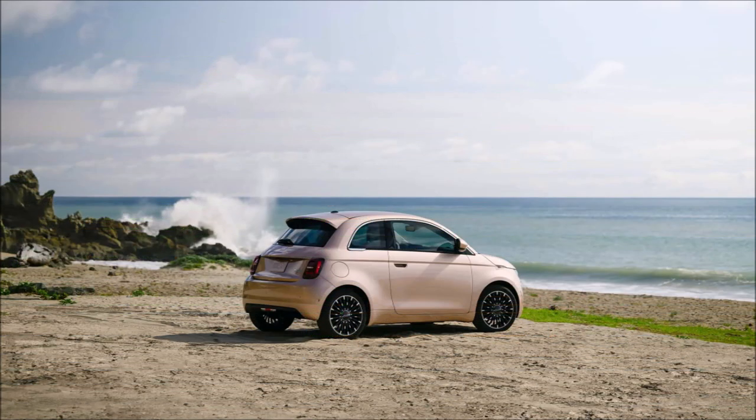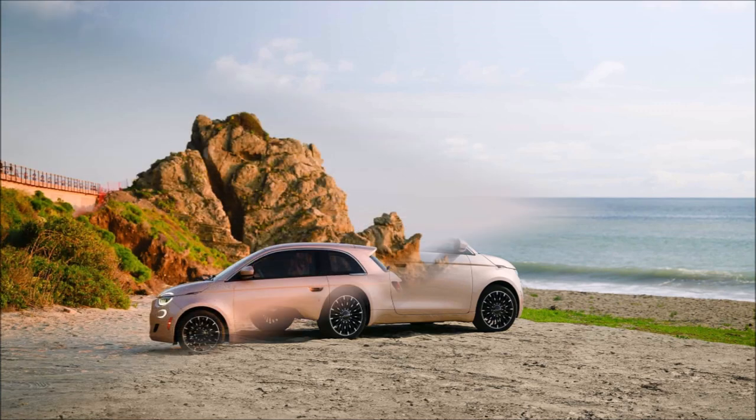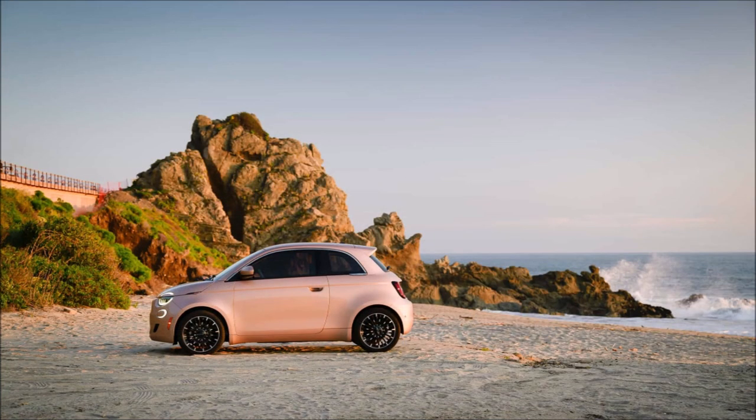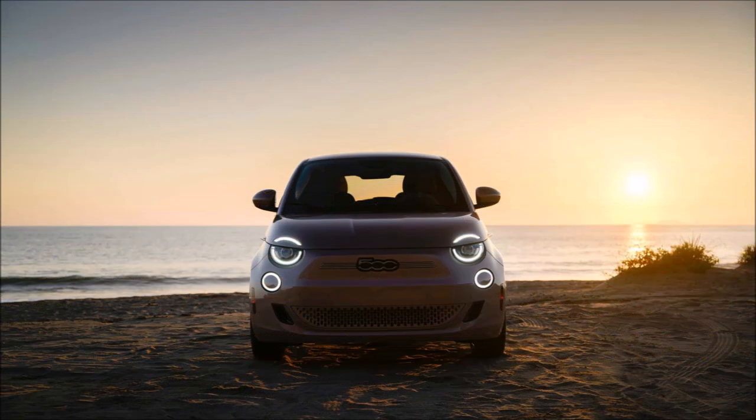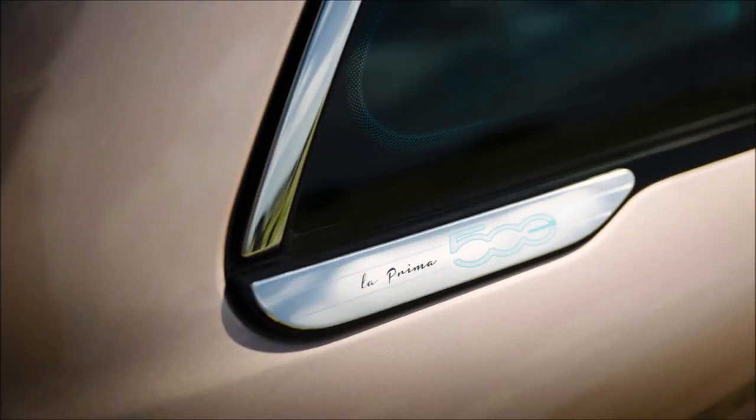The FIAT 500E comes in two new flavors: Inspired by Beauty and Inspired by Music, both of which add more style and equipment to the standard FIAT 500E. First up is Inspired by Beauty, painted in a trendy shade of rose gold — the only way to get this paint color on the FIAT 500. On the interior, the dashboard and steering wheel are coated in fashionable eco leather.